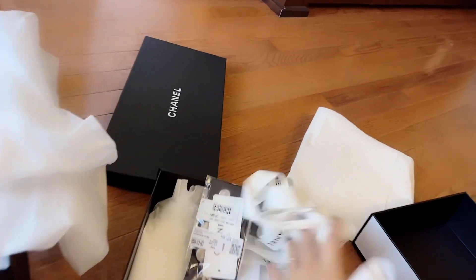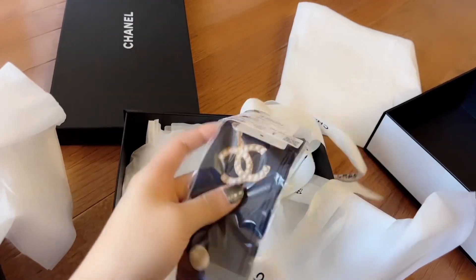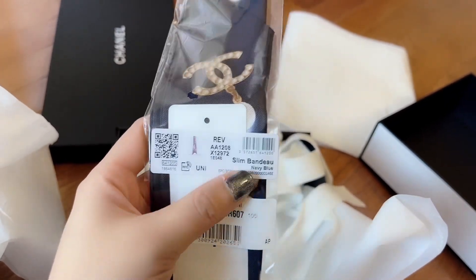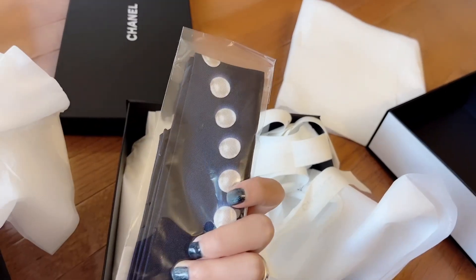In here I finally got this twilly — it's this classic pearl slim bandeau. I haven't opened it yet but it looks like this. It's supposed to be for your purse and I think this one is in black.